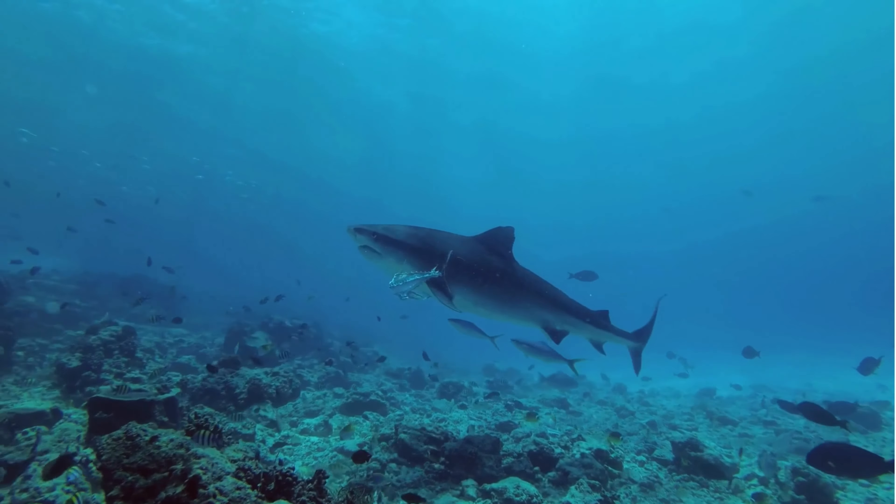The goblin shark is an opportunistic predator that primarily feeds on a variety of fish, cephalopods, and crustaceans. Its elongated, flattened snout is an adaptation for detecting and capturing prey in the dark depths of the ocean.